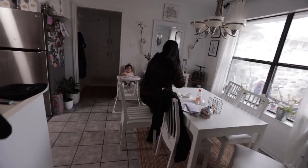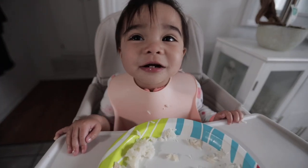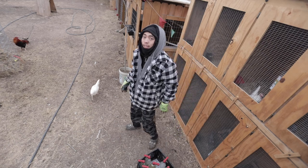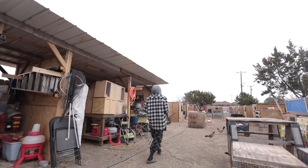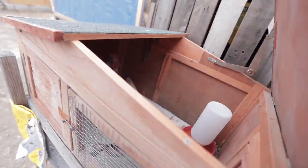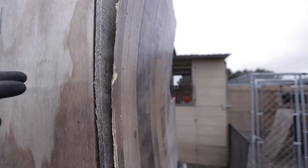Morning mother, morning father. Going outside now. I think Blue should be fine here - we'll see. I hope he's fine here. It's pretty secure - my brother put this up to block the wind, thank goodness, because they're freezing.